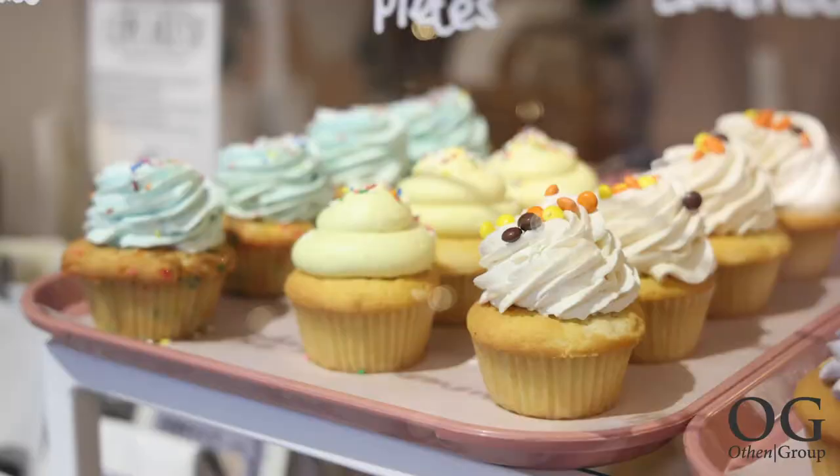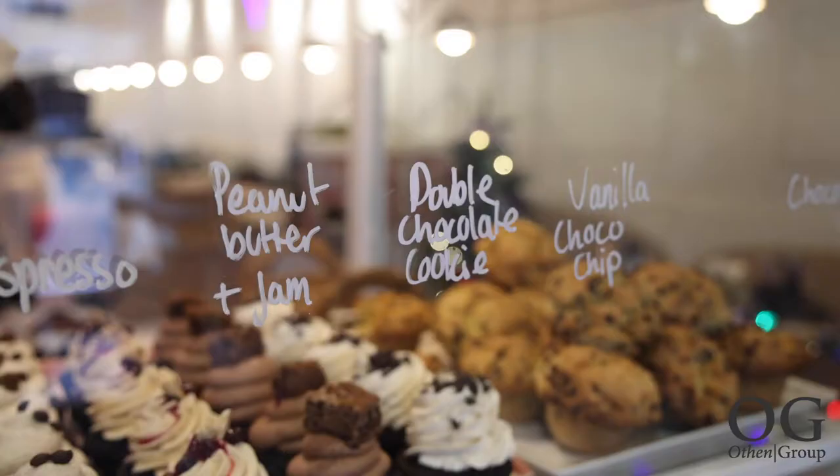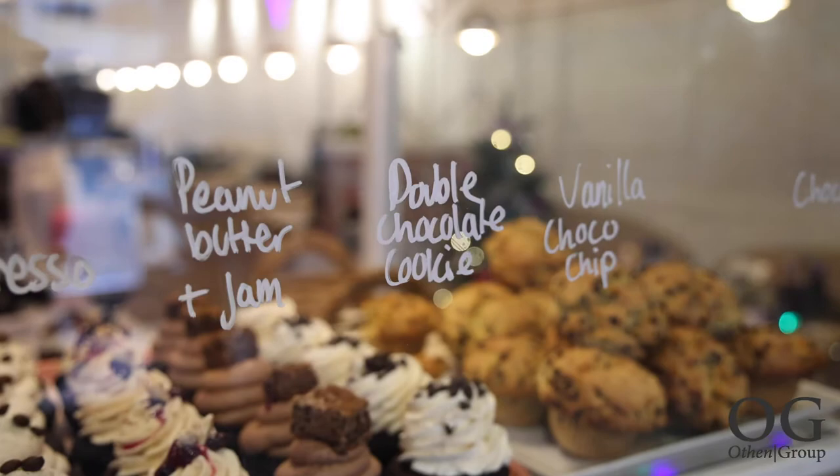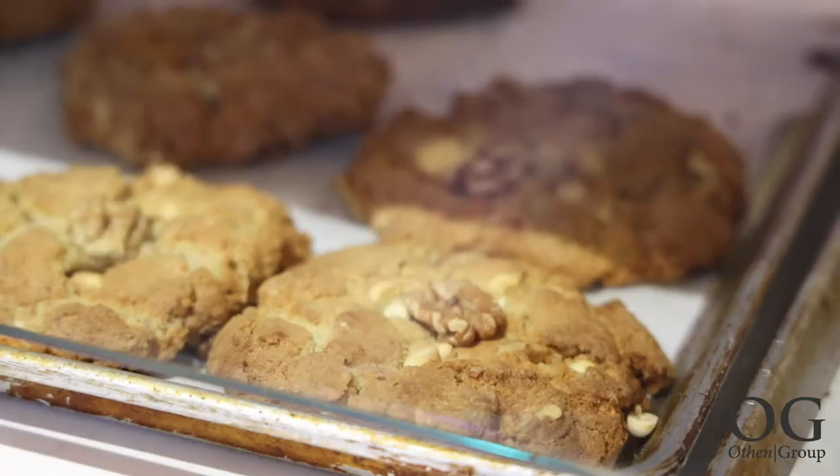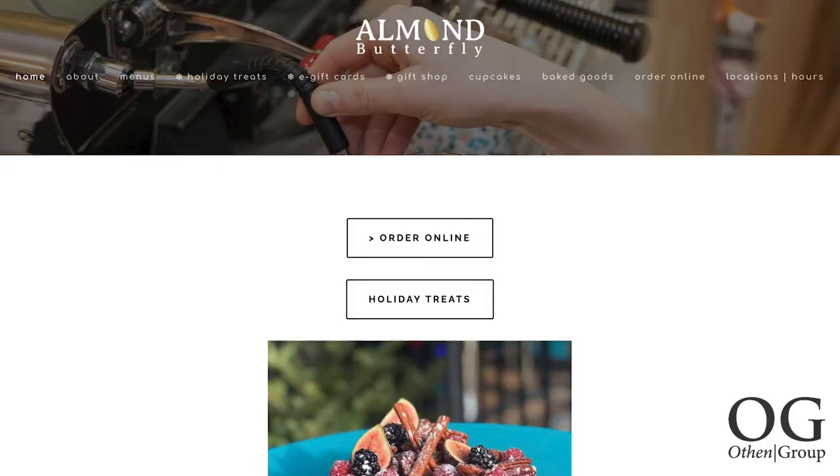You can order online, get takeout, phone ahead for pickup, or use delivery apps like Uber Eats, DoorDash or Skip the Dishes. You can also order online from their bake shop at their other location at 100 Harvard Street. Visit almondbutterfly.com for menus and details on how to order from either location.